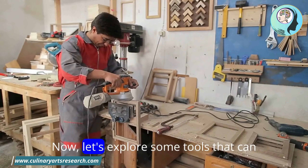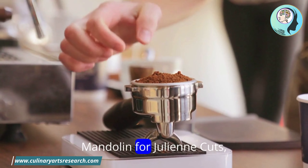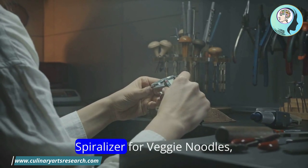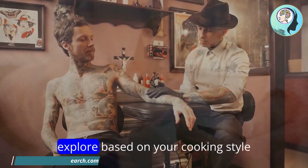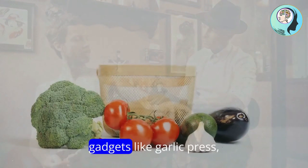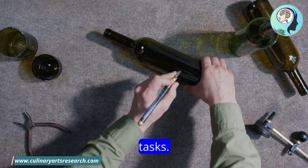Specialty tools and gadgets: now let's explore some tools that can add fun and functionality to your kitchen. A mandolin for julienne cuts, a spiralizer for veggie noodles, and an ice cream scoop for perfectly round portions. Explore based on your cooking style — gadgets like a garlic press, citrus zester, and nutcracker can simplify tasks.